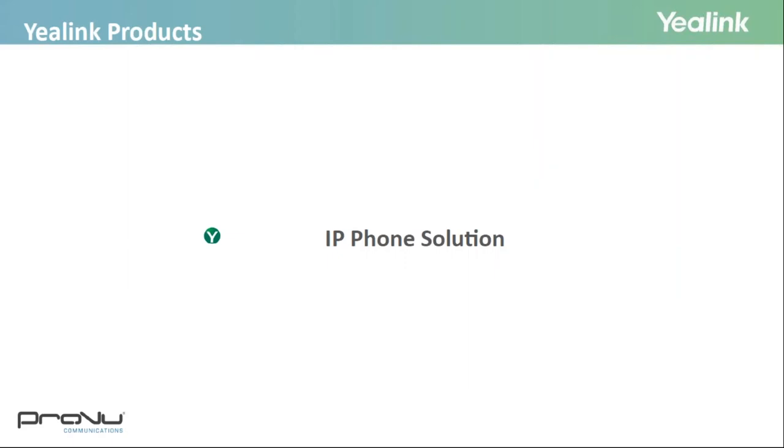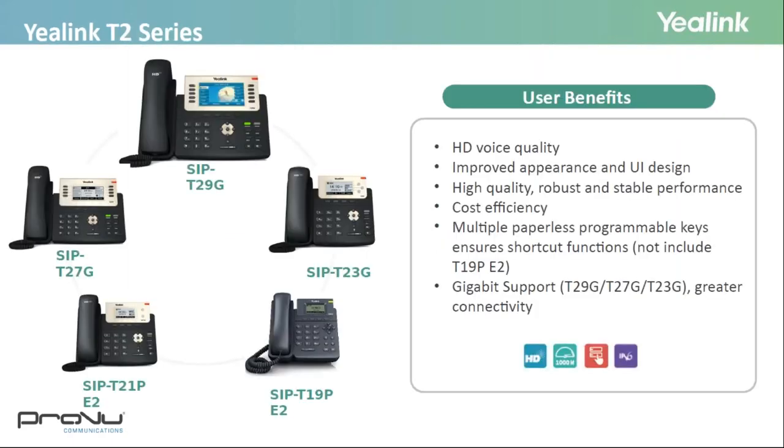Now diving into Yealink's IP phone solutions, starting with the T2 series — a cost-effective, robust range often used in medical centres and schools. The range starts with the T19P, a good low-cost solution with no frills, going all the way up to a high-end colour screen with multiple BLF keys. Phones with BLF come with a paperless design, and the higher-end T27 and T29 let you scroll through pages for additional keys. You can also add an expansion module, making these great for receptionists, with gigabit support on the T23 and upwards.